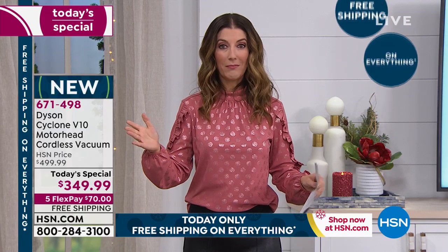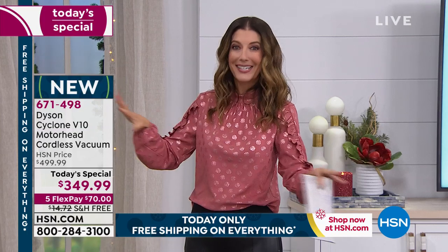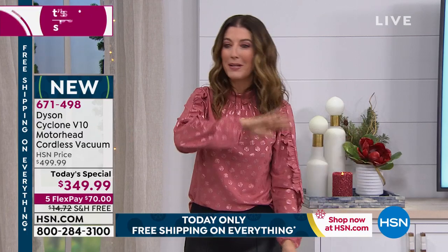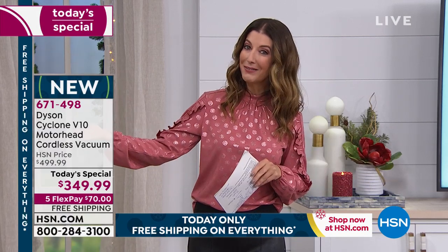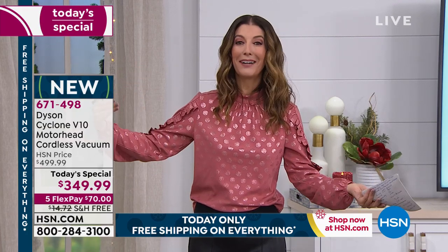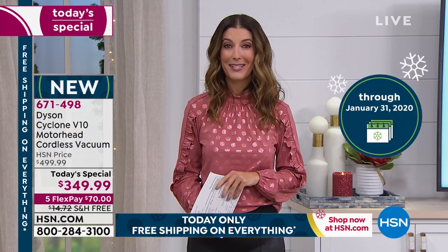We will get this to you in about a week's time — so you'll have this before Halloween, before all those Halloween candies and wrappers, for all the Thanksgiving entertaining, the holiday parties, all the gift wrapping, all the pine needles. You won't have to worry about any of that. You have five months to pay this off interest-free. You also have extended holiday returns — until January 31st for a full money-back guarantee if for any reason you're not satisfied with your Dyson.